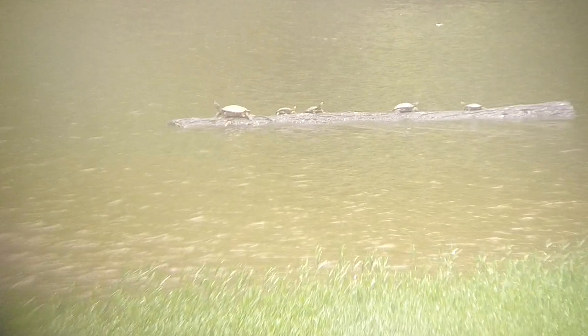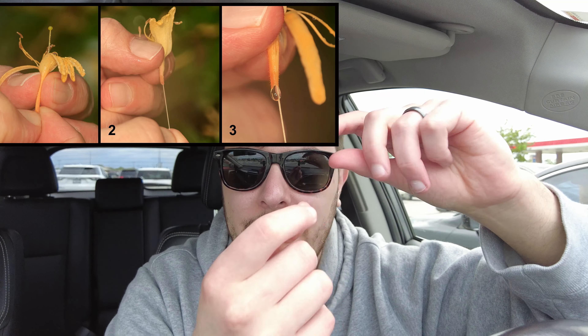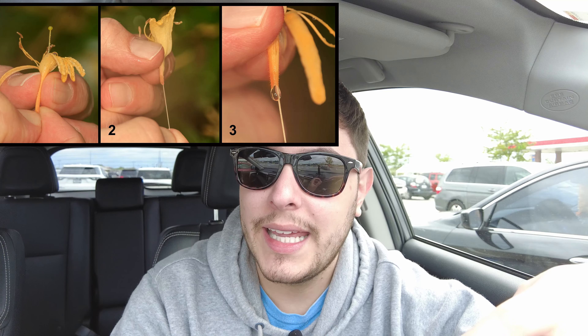We saw some turtles there — there's some wildlife out. I also saw a bunch of honeysuckles. Growing up, my sister or my mom taught me that you can go up to the honeysuckle, pull the main little stem out, and there will be a little drop of liquid. That's why it's called a honeysuckle — that little drop of water is as sweet as honey. I did that today, but I didn't get any droplets. I could still taste the honey though. As long as there's no bees in them, I just grab them and pull the stems out.